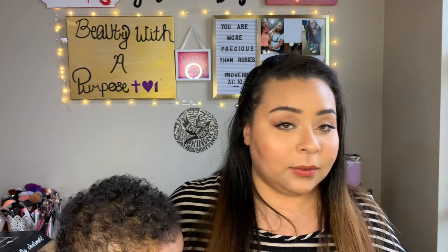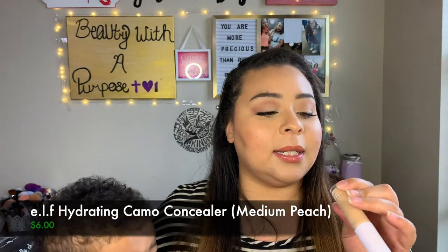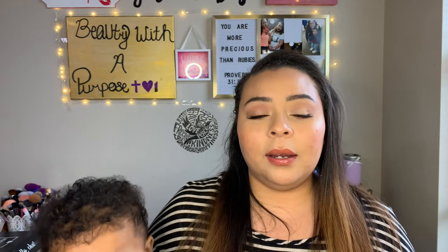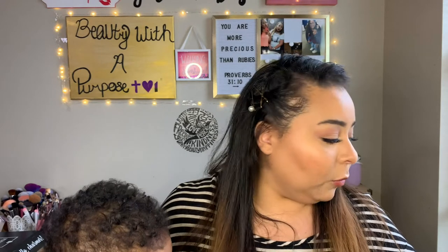I picked up the elf hydrating concealer from Target — I'm wearing it today in the shade medium peach. I was originally going to order light beige online, but Target didn't have it so I went with medium peach instead. I'm actually really glad I did, because I feel like light beige would have been too light for my personal liking. So I'm really happy I picked this up in store.